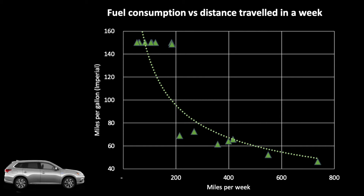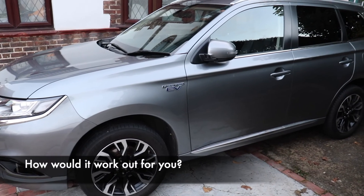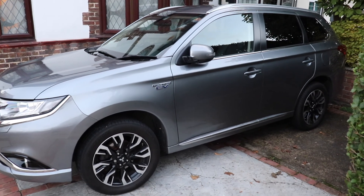Overall, not bad for a large SUV, but that does mean making every effort to charge whenever possible. So what do you think — would that work for you? How much do you drive in a given week?